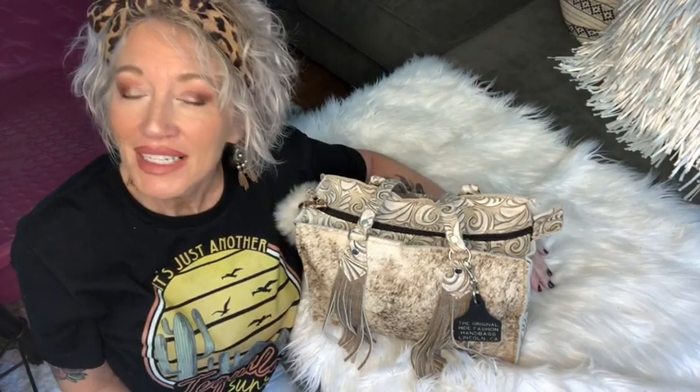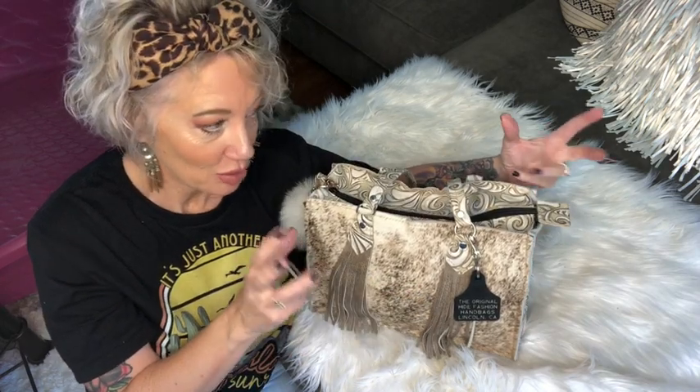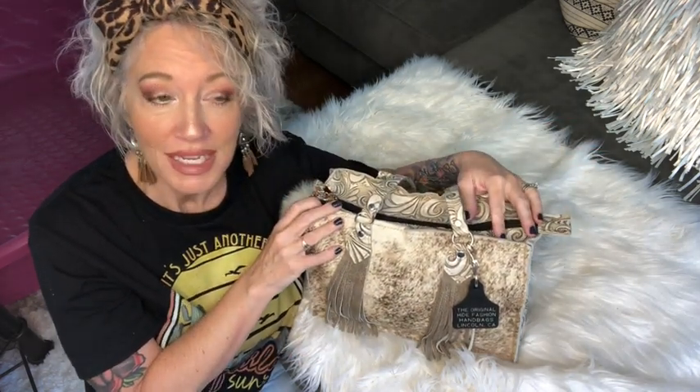Hello everybody, welcome to my channel! Super big welcome if you're new. This channel is all about handbags and purses, and occasionally I throw in a little bit of life. Today's video is going to be on my Holy Cow Couture handbag. We're going to go over how I like the purse, the customer service, everything that's in it — and I'll try to get to every little bit because this one is extremely perfect to me.